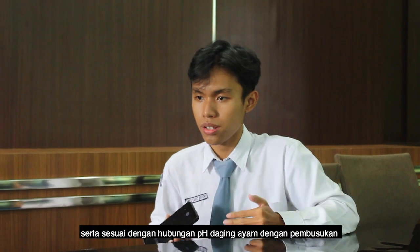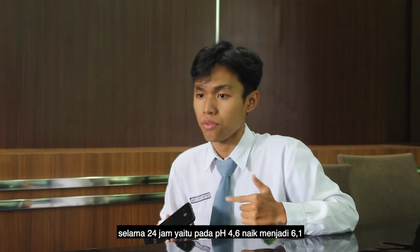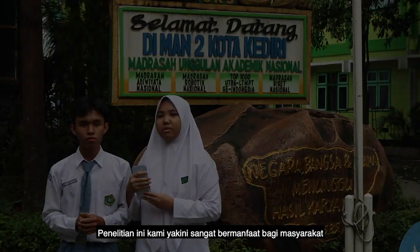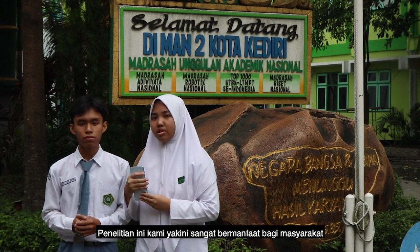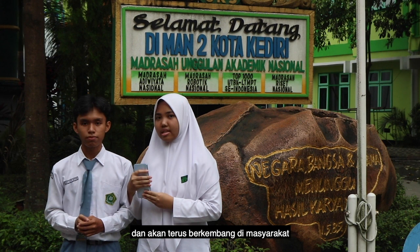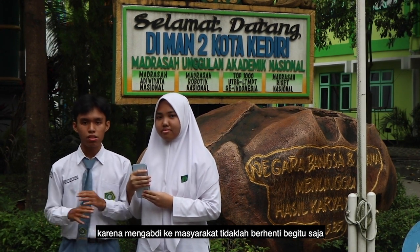According to the relationship between the pH of chicken meat over 24 hours, pH can rise from 4.6 to 6.01. We believe that this research is very beneficial to the community and will continue to develop it. We will also continue to develop this research because serving the community is our ultimate goal.